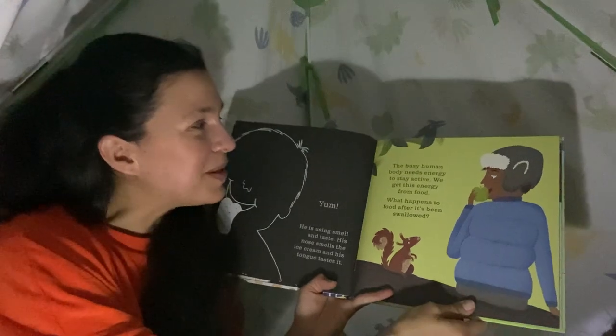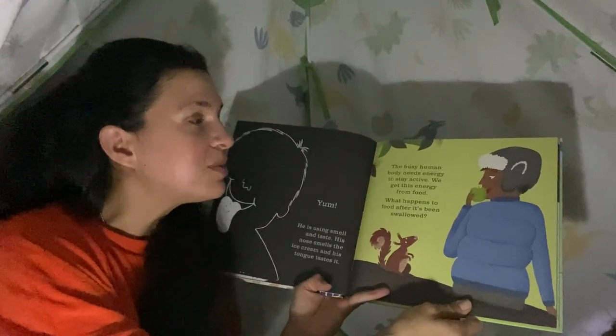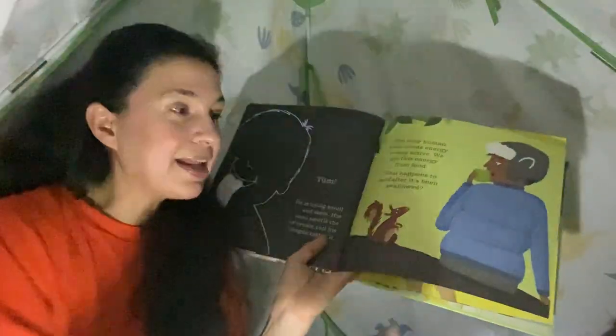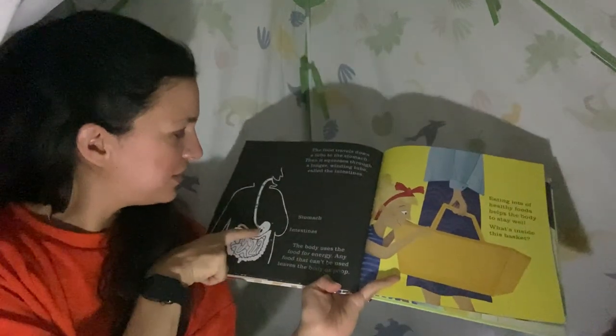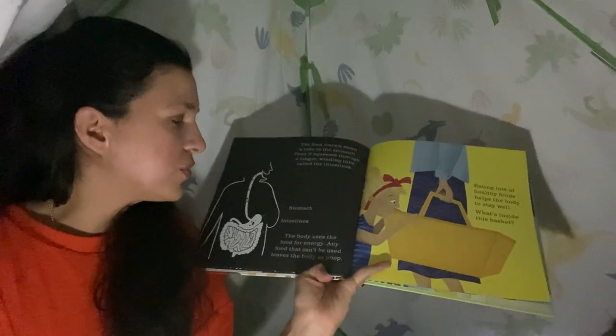The busy human body needs energy to stay active and we get this energy from food. What happens to food after it's been swallowed? We see it going down his body and into his stomach and intestines. The food travels down a tube to the stomach, then it squeezes through a longer winding tube called the intestines. The body uses the food for energy. Any food that can't be used leaves the body as poop.